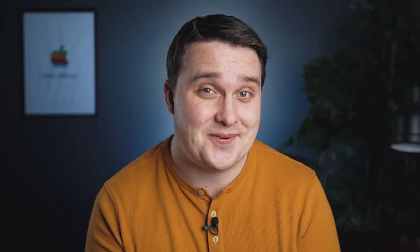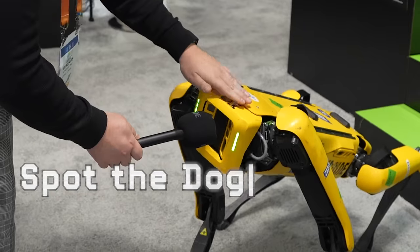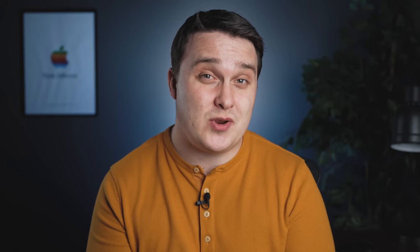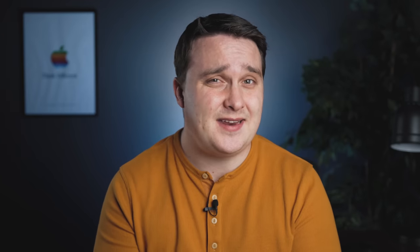I also met a huge celebrity at CES this year — Spot the Dog. If you follow me on Twitter and Instagram, you can see the pictures I took with Spot. It was really awesome seeing such a beautiful dog walking about at CES. Sadly, none were for adoption.